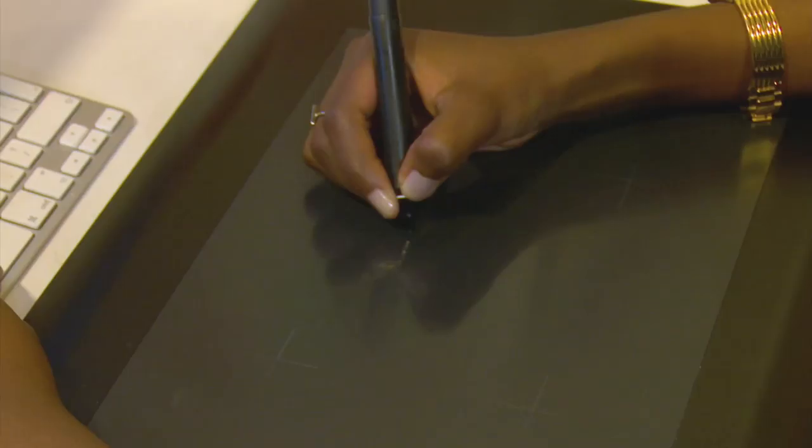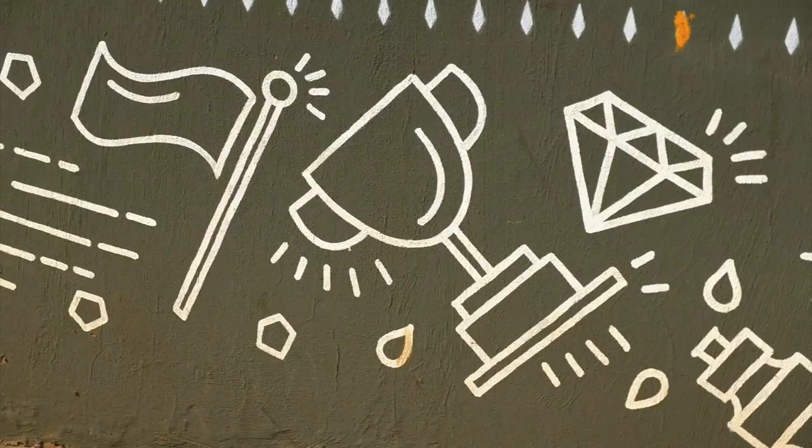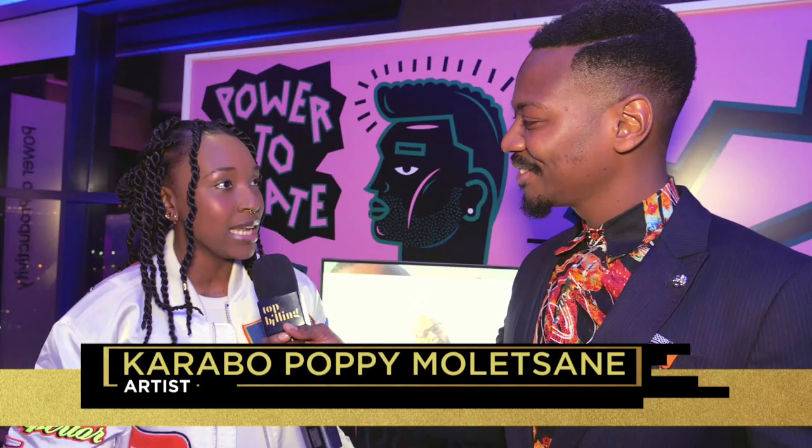So it's a game changer for me because the work that I do is street art and illustration. It's very flat, and with augmented reality it adds a 3D aspect to the art that I create.